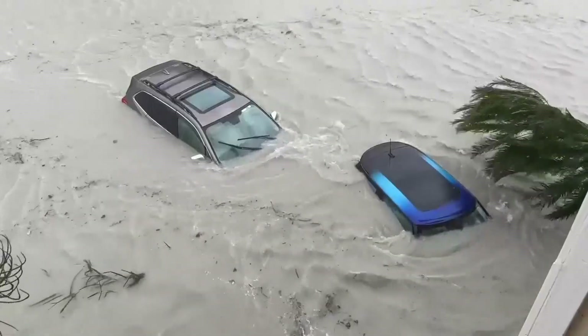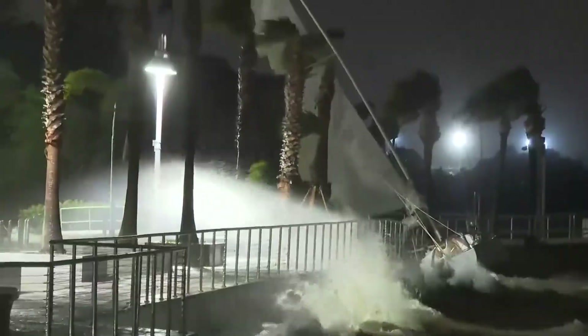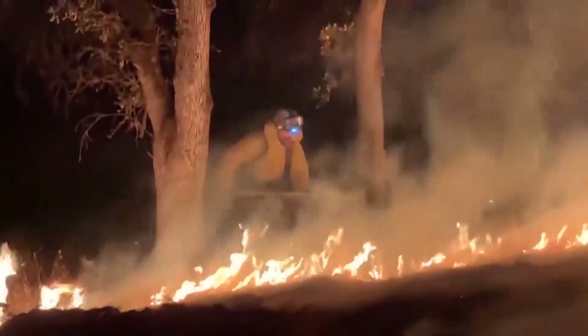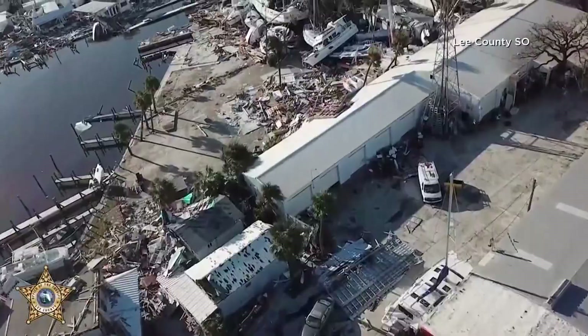Disasters destroy communities every single year — raging floodwaters, powerful winds, deadly fires. Mother Nature's punch that leaves families scrambling to recover and rebuild.